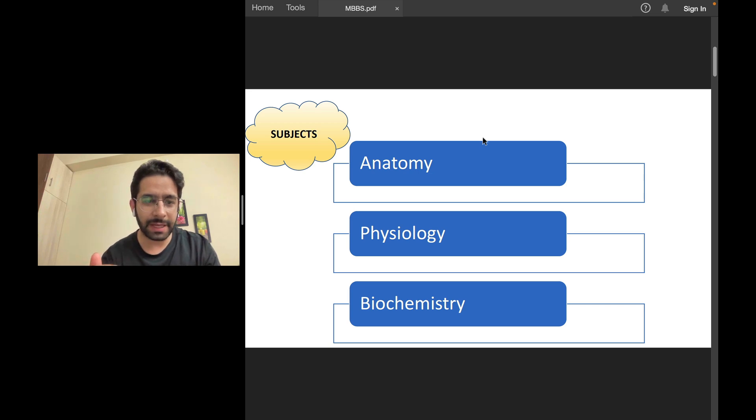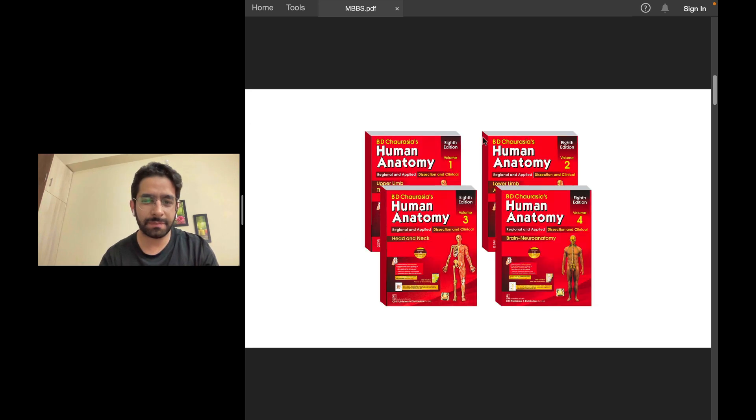Anatomy is probably the most difficult subject in first-year MBBS because it's mostly a test of your memory — rote memorization. It's about facts. You go to your anatomy dissection hall, dissect a particular organ, remember its relations, blood supply, nerve supply, and all. Then you go back and read and remember from these books. That's what anatomy is — you see, you memorize.